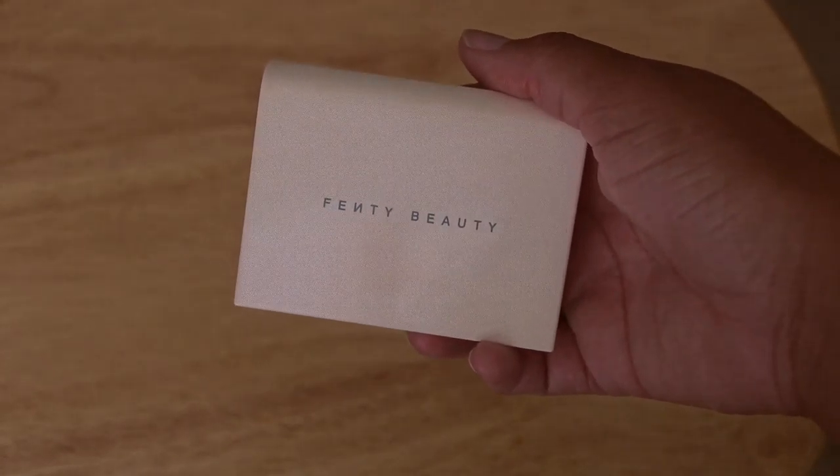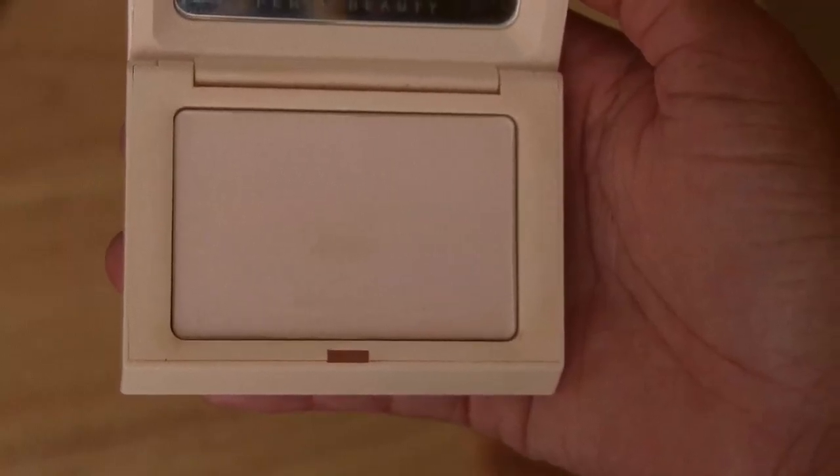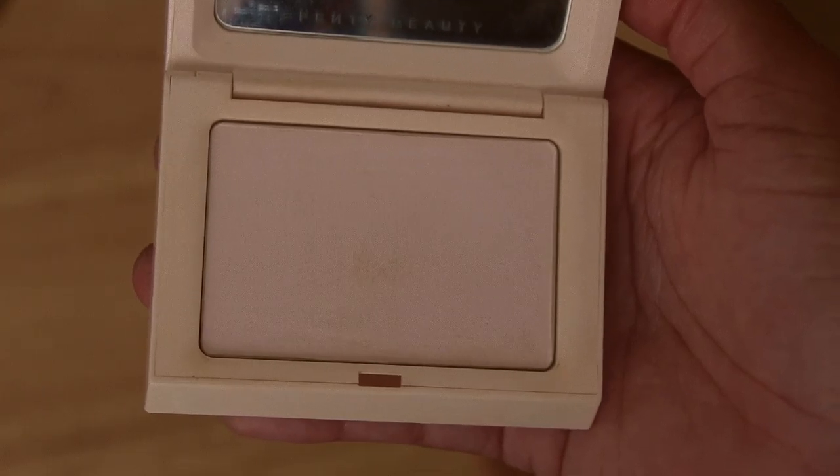I recently rediscovered this because I've been away from home for almost the last month, and when you travel you have to pack makeup products. I put this in my bag and was like, why don't I use this? This is the Fenty Beauty Invisimax Blotting Powder. It came out in Fenty's very first release and not a lot of people talked about it — everyone was excited about the foundation and highlighters — but this is a hidden gem of the Fenty brand.